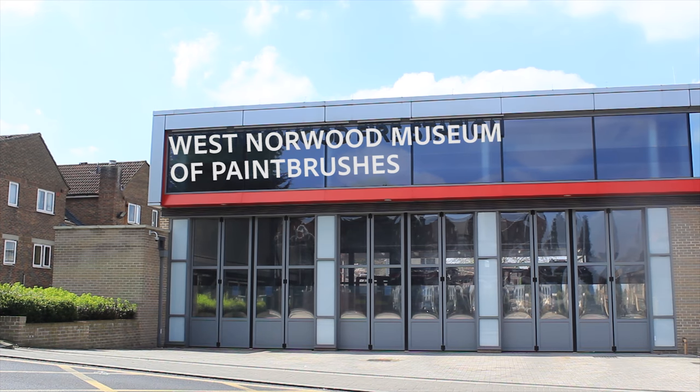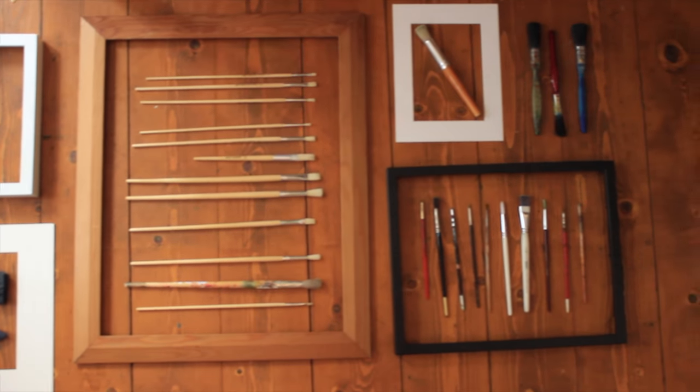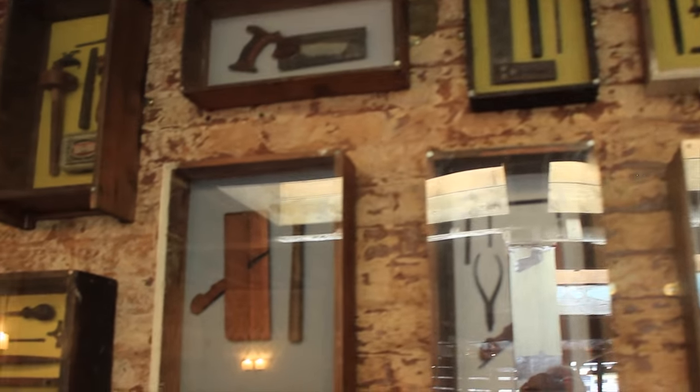Travel a little way up Knights Hill and you'll see the original paintbrush factory still standing. It has now been transformed into the country's only paintbrush museum, where you can experience some of the finest examples of paintbrushes and other tools in the world. A must see for any brush enthusiast.